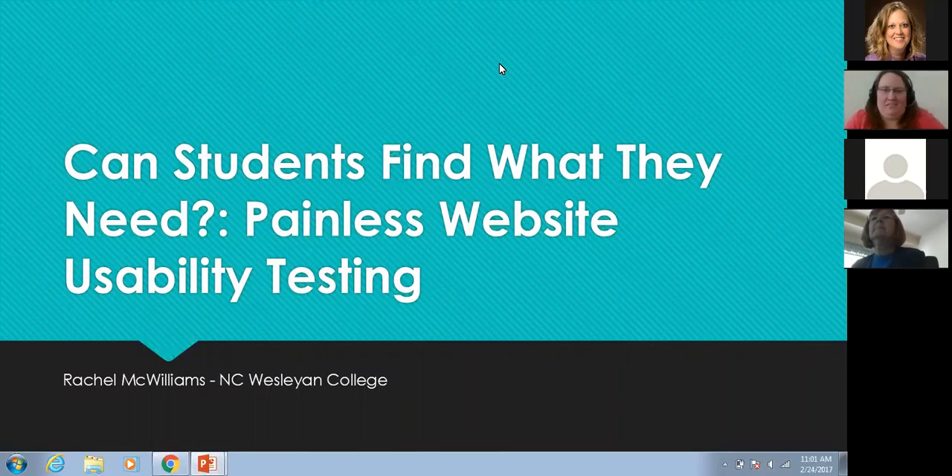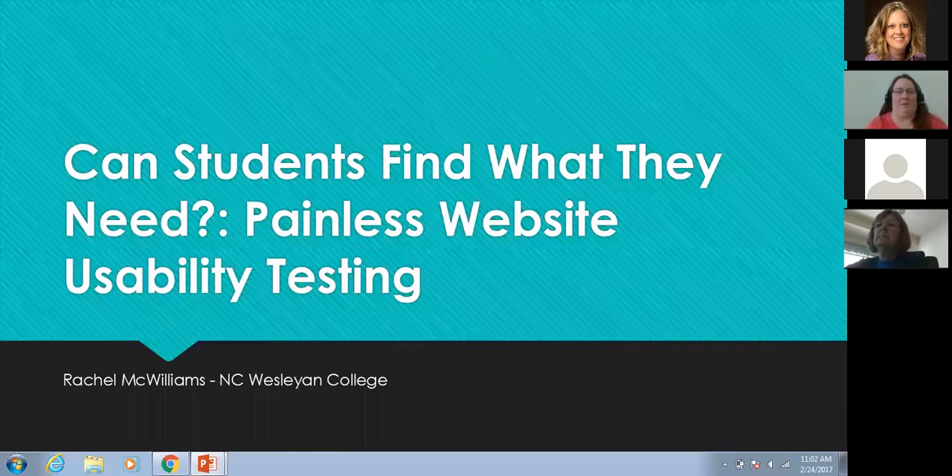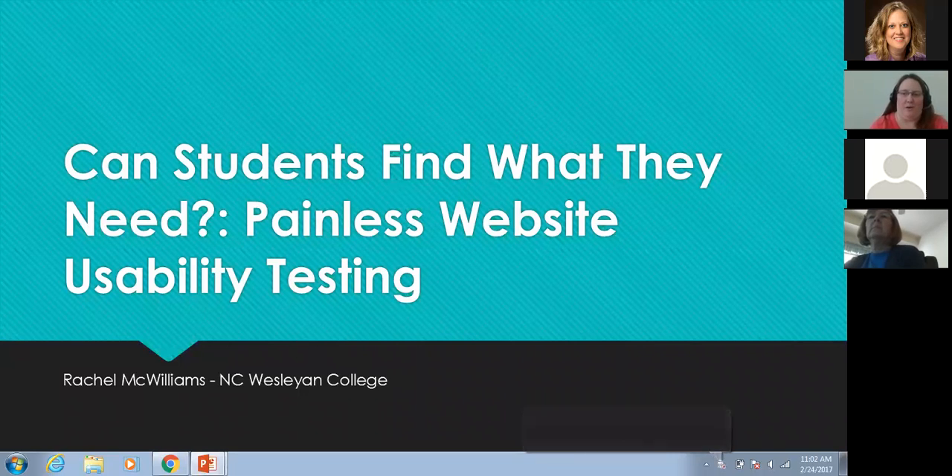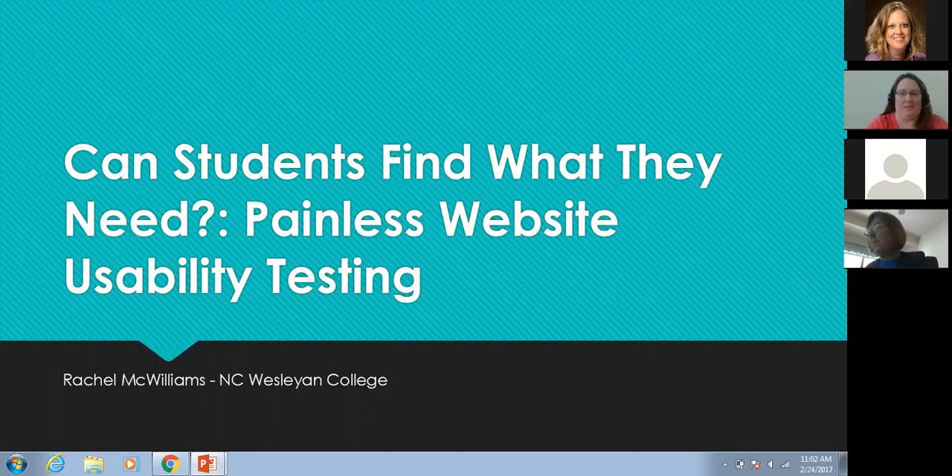Thank you so much for coming and listening to me speak. I'm going to talk about website usability testing and some testing that we did here at North Carolina Wesleyan about two years ago — it was pretty painless, but there are still some kinks to work out.